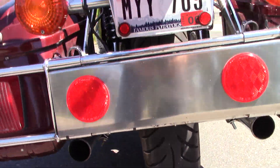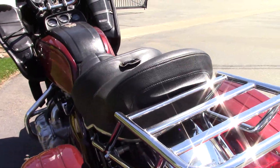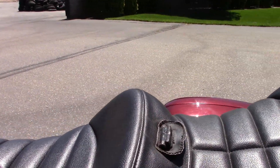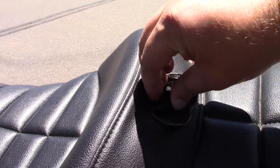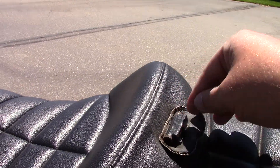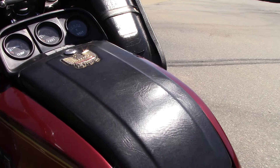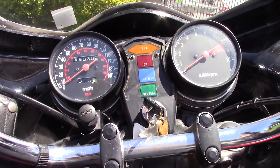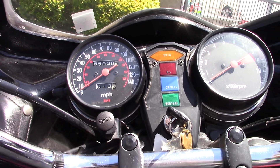The rear tire is in good shape. The seat is super comfortable — it's even got an option for a driver's backrest, I believe that's what that's for. The dash is nice. 55,000 miles on it.